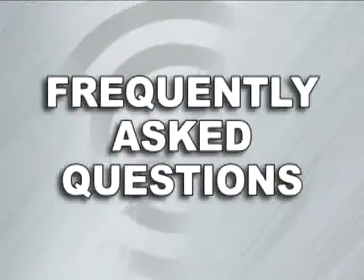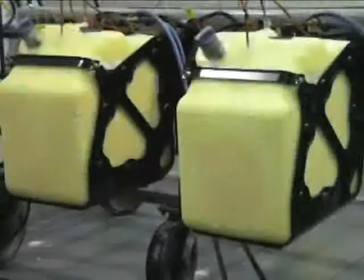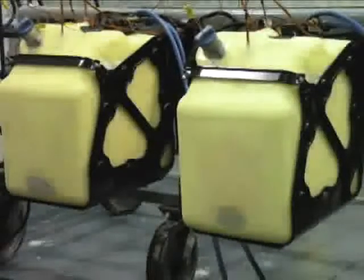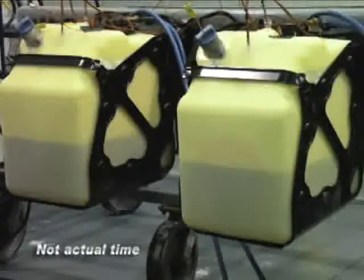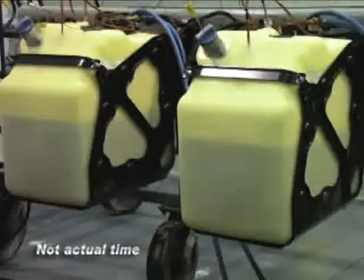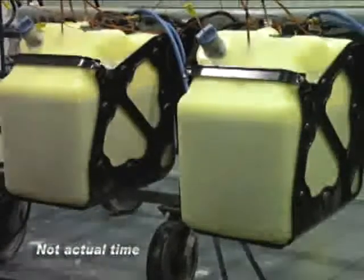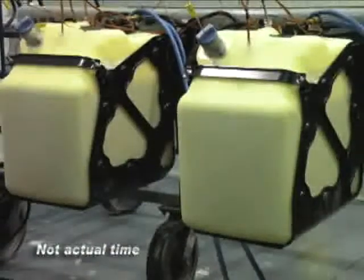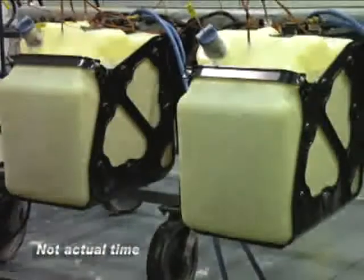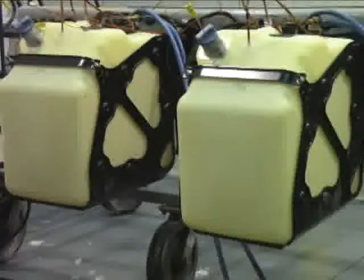Now let's answer a few frequently asked questions. What will happen if DEF freezes in my DEF tank? Because DEF begins to freeze at 12 degrees Fahrenheit, provisions have been made for the system to thaw frozen DEF and ensure that it continues to flow in even the most extreme conditions. A completely frozen tank of DEF thaws from the bottom up, allowing DEF to begin flowing. This thawing is accomplished by routing engine coolant through the DEF tank. All tests have shown frozen DEF to thaw out and begin flowing well under the time permitted by EPA guidelines. DEF flows through heated lines to maintain flow in very cold temperatures.